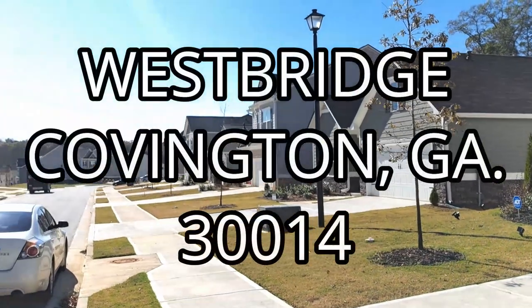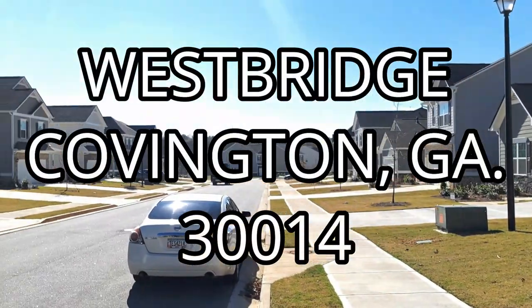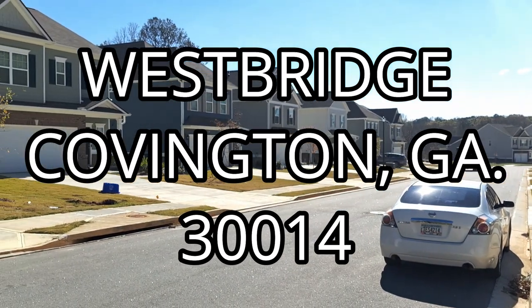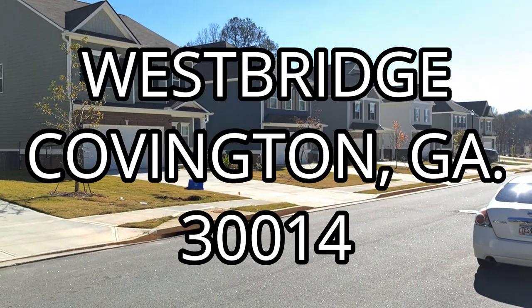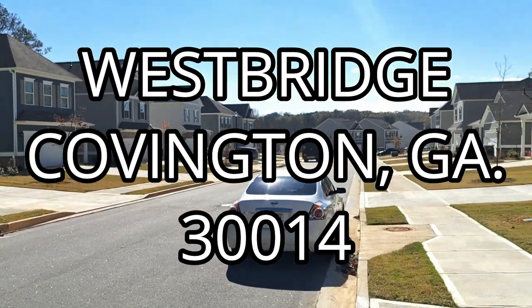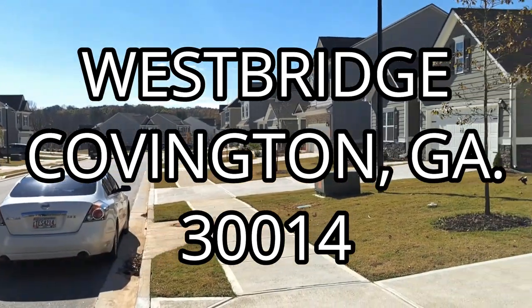One of the available homes is priced at $329,900 — a brand new build in wonderful proximity to downtown Covington, with rural and suburban settings and a beautiful, scenic, peaceful area. Give me a call if you're in the Covington area looking for a brand new home. The build-out for the last one is in March, so you could be in your new home in time for spring. Thanks so much for watching!